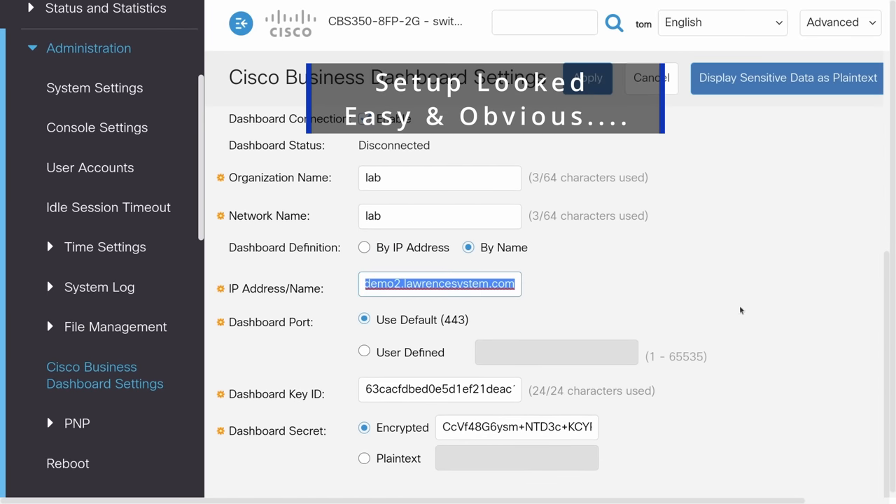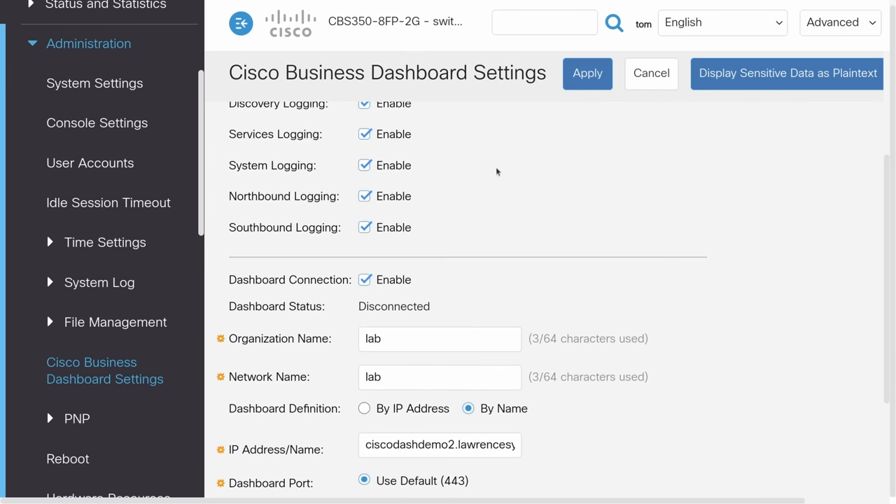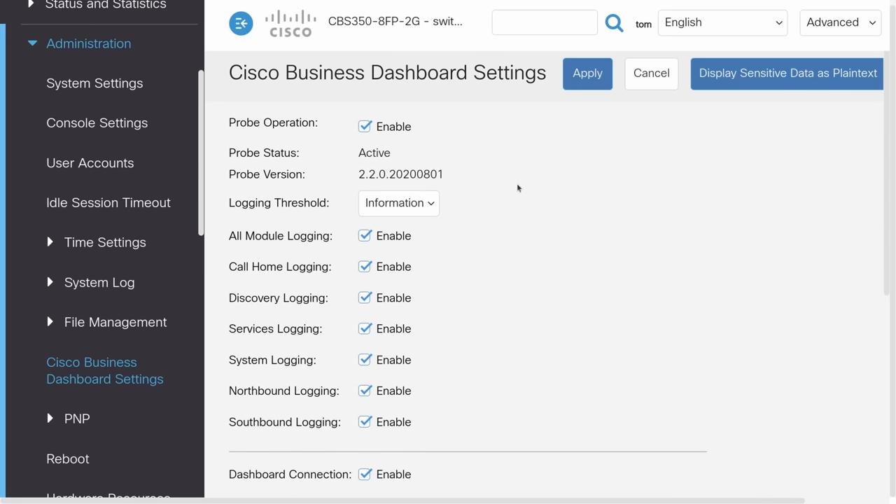I'm curious if any of my audience has had a better experience. Even my friends who are more pro-Cisco didn't have a great experience setting up and testing it. I will take this video down if I was just an idiot and missed something obvious. But I've configured so many networking devices over the years — Extreme Networks, Aerohive, Aruba, Omada, Engenius — and all of those seemed more intuitive. I just followed the documentation and they worked. With Cisco Business Dashboard, I feel defeated.